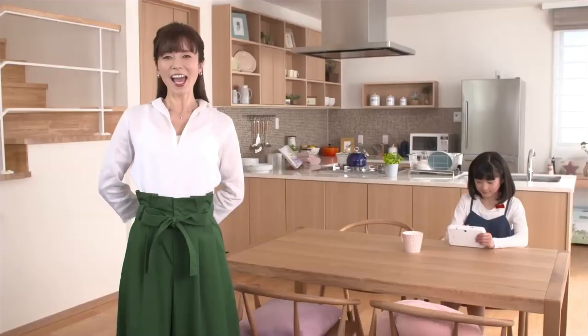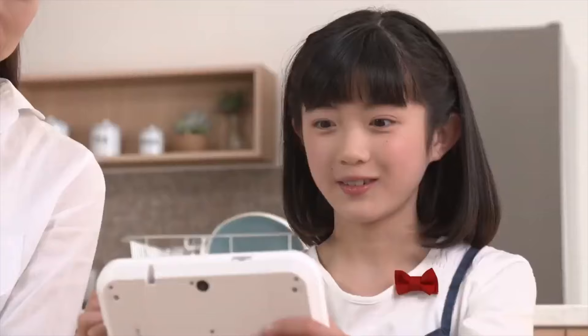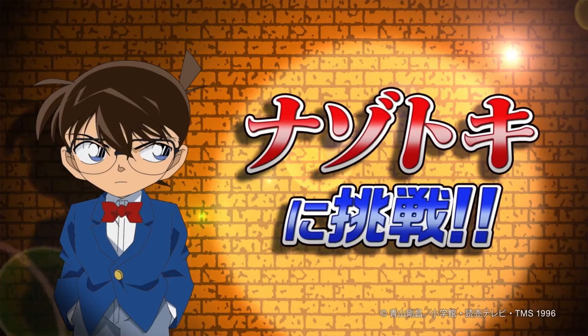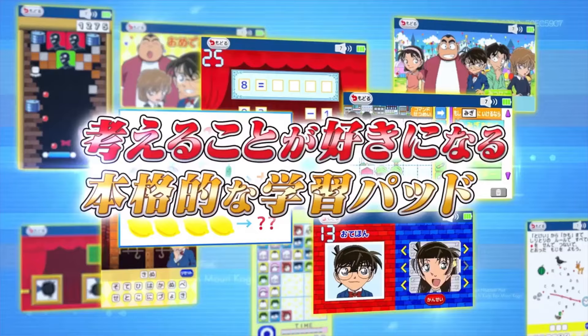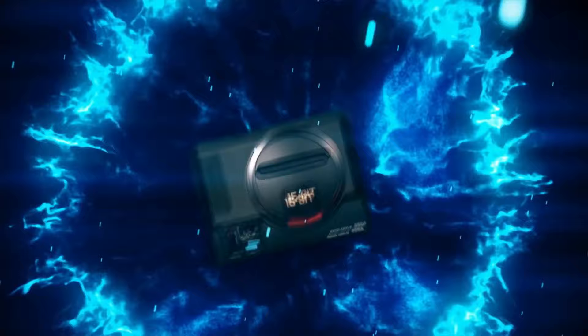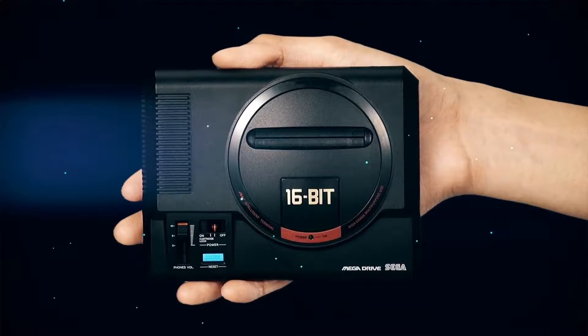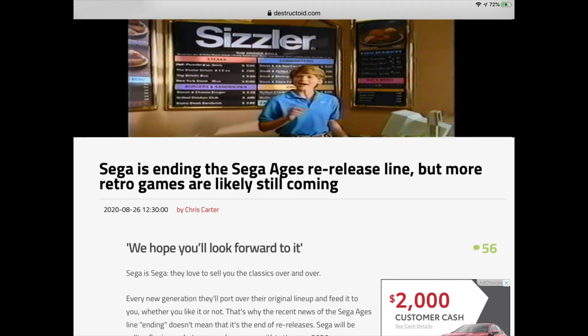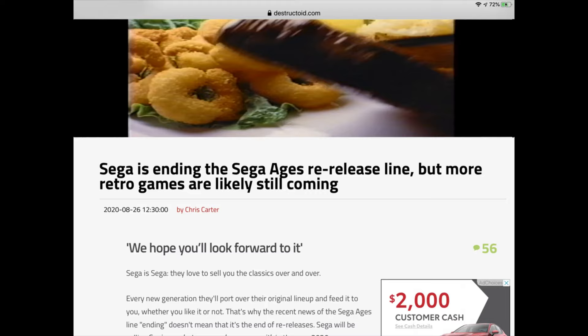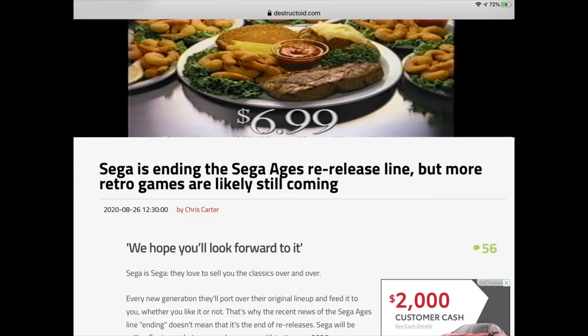Sega Toys does seem to actually make some stuff on the true video game side of things, like a Detective Conan tablet computer for kids — but as you can see, this is very basic, LeapFrog-level stuff. Does anyone else find it really odd that M2 is not doing the emulation for Sega this time? The Sega Genesis Classic that M2 worked on was more than good enough, and Sega just announced the shutdown of the Sega Ages brand M2 was producing for the Switch.